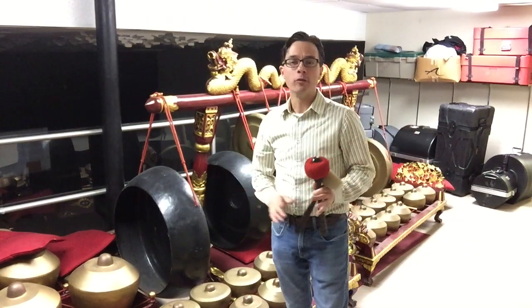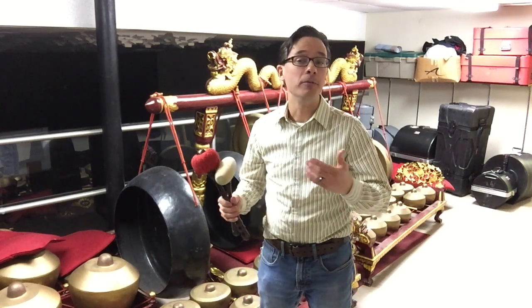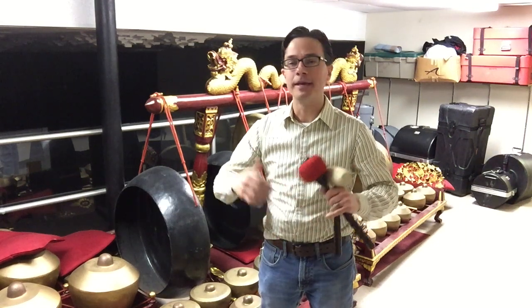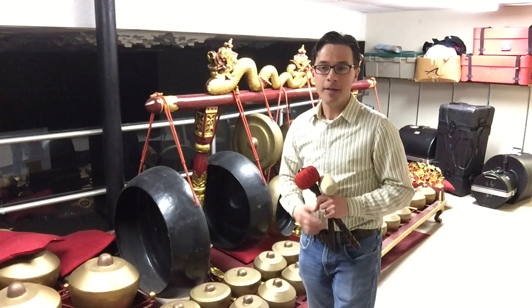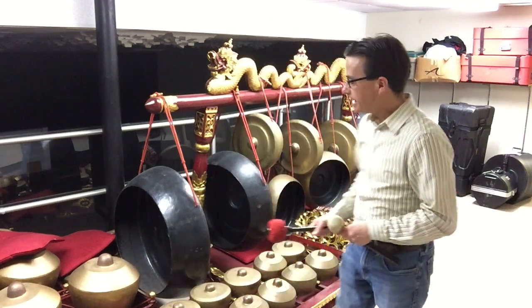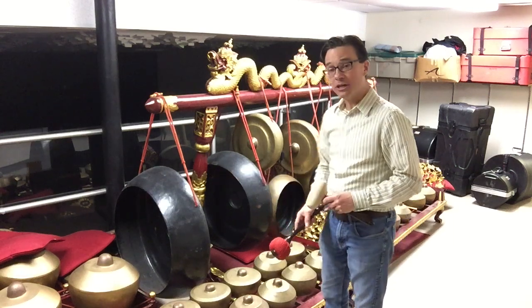Cultures all around the world use percussion for so many different reasons. Many cultures use percussion primarily for rhythmic accompaniment — like we saw in the music of Cuba with the congas and the bongos, or in Africa with the djembes and achimebus. In Indonesia, percussion is primarily used as a melodic instrument. This is an interesting collection of instruments called a gamelan that comes from central Java — Java being the largest island in Indonesia. It is a collection of all kinds of struck percussion instruments traditionally made out of bronze.